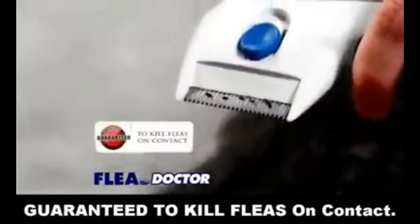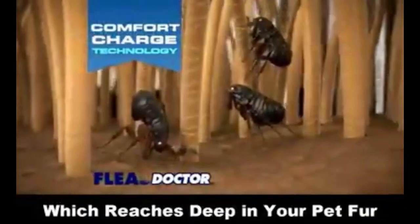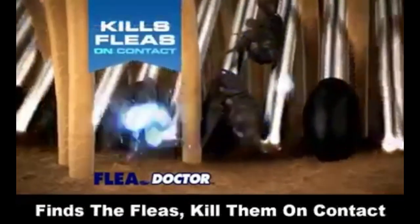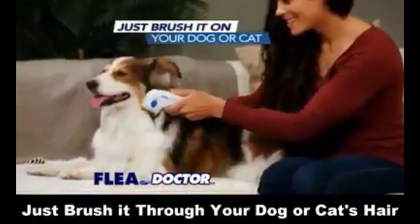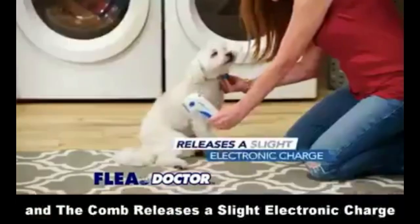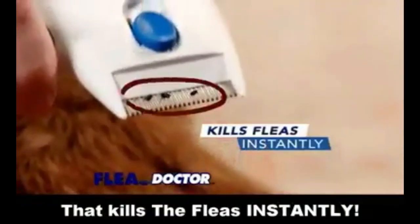Guaranteed to kill fleas on contact. The secret is in the Comfort Charge technology, which reaches deep into your pet's coat, finds the fleas, kills them on contact, and removes them from your pet. Just brush it through your dog or cat's hair, and the comb releases a slight electronic charge that kills the fleas instantly before your eyes.